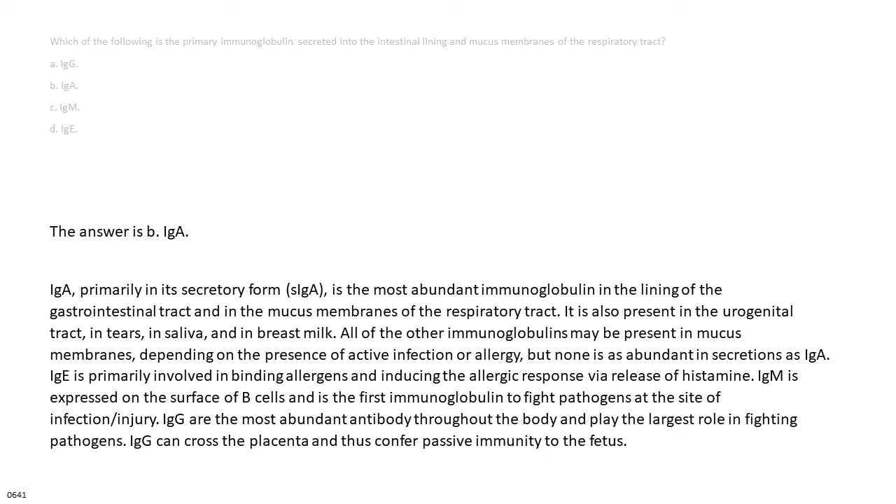All of the other immunoglobulins may be present in mucous membranes, depending on the presence of active infection or allergy, but none is as abundant in secretions as IgA. IgE is primarily involved in binding allergens and inducing the allergic response via release of histamine. IgM is expressed on the surface of B cells and is the first immunoglobulin to fight pathogens at the site of infection or injury. IgG is the most abundant antibody throughout the body, plays the largest role in fighting pathogens, and can cross the placenta to confer passive immunity to the fetus.